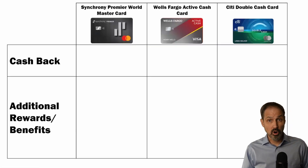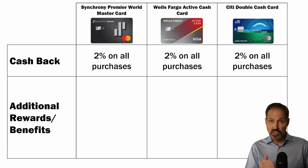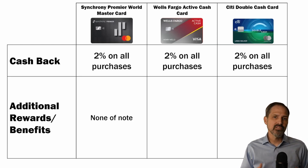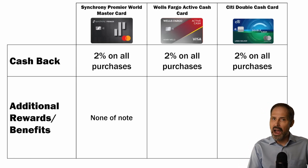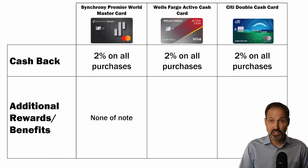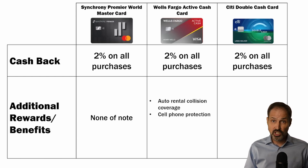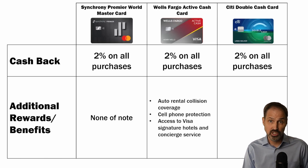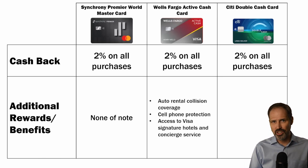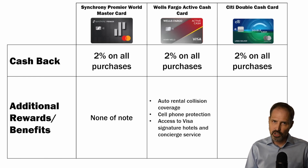Now let's look at the details, starting with the rewards. You get 2% cash back on all of these cards. The Synchrony Card is good, but it doesn't have any of the additional rewards and benefits that many other credit cards do. The Wells Fargo Active Cash Card does provide a few nice extra benefits, like auto rental collision coverage, cell phone protection coverage, and access to the Visa Signature Hotels and Concierge Services. These are all subject to some restrictions, so make sure to review them closely.